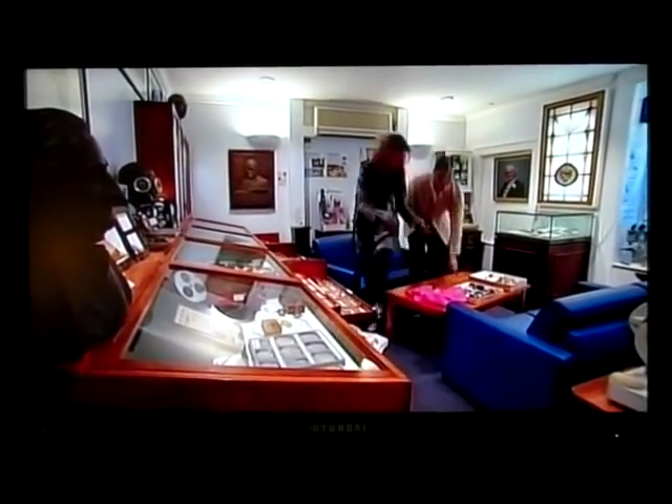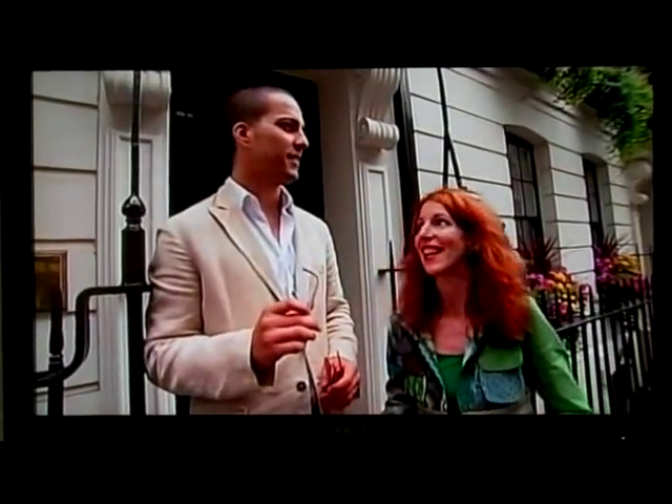But before she gets down to business, Catherine takes Fidel outside to try on the sunglasses. It's a bit cloudy. It will happen, yes.